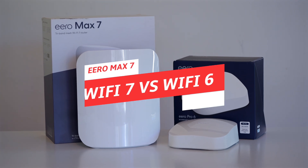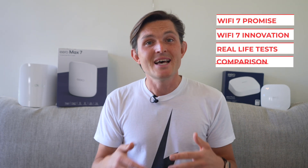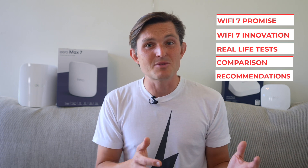I'm Sander and I believe in technology. Today we're diving into Wi-Fi 7 technology, testing out the new Eero Max 7 against the Eero Pro 6. We'll look at the performance across four different locations, test with both Wi-Fi 7 and Wi-Fi 6 devices, and analyze over 300 speed measurements to give you the complete picture of what this upgrade actually means for your network.